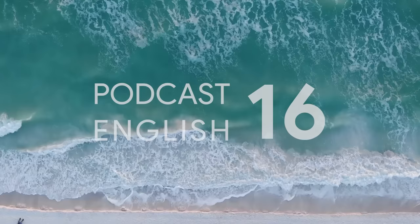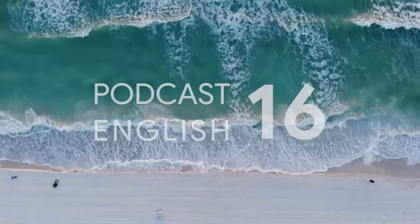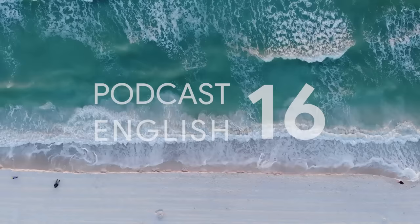No problem. Just allow a couple of days in advance to make sure you get a seat. And what is your name, please? Janet. Janet Thompson. Is that Thompson spelled with a P? No, it's T-H-O-M-S-O-N.